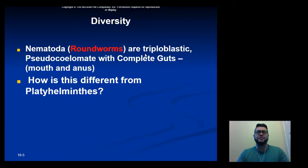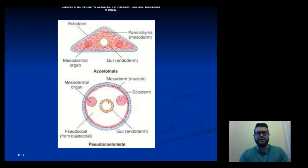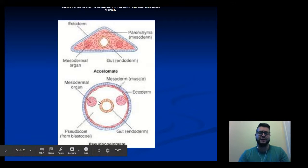Some traits of nematodes: they are triploblastic and pseudocoelomates with complete guts. That differs from the Platyhelminthes, which were acoelomates with incomplete guts. The pseudocoelomate body plan has a secondary cavity surrounding the gut, but it's not completely lined by mesoderm or muscle. Instead, they have muscle surrounding the outside layer but not the inside layer.